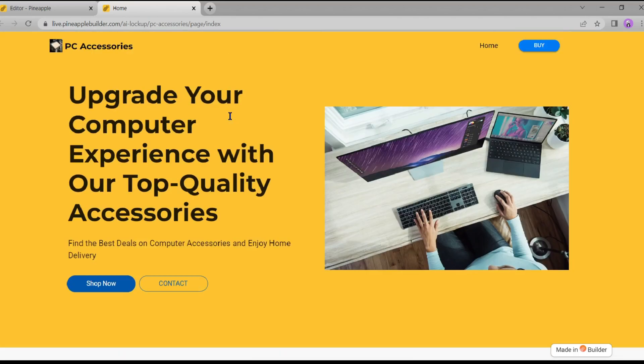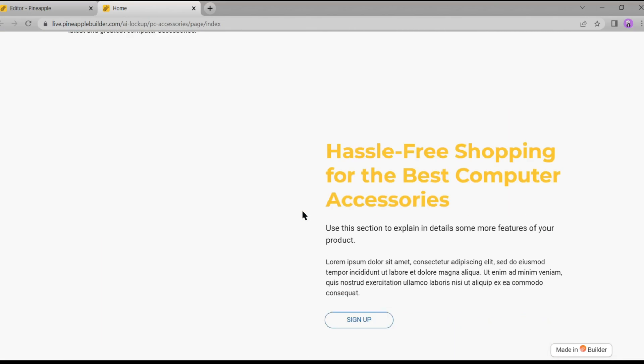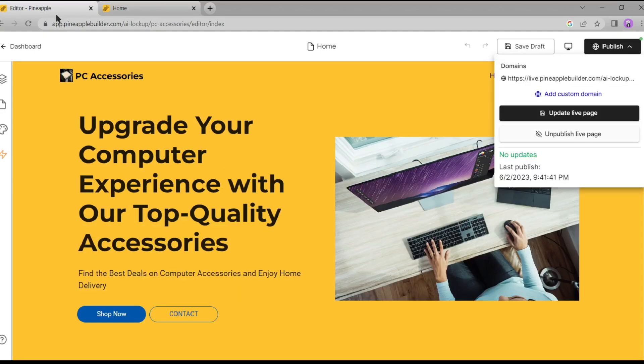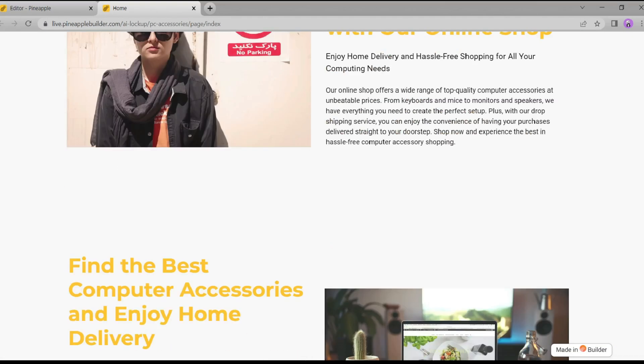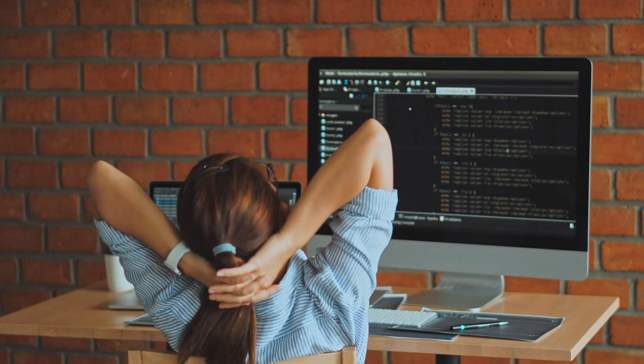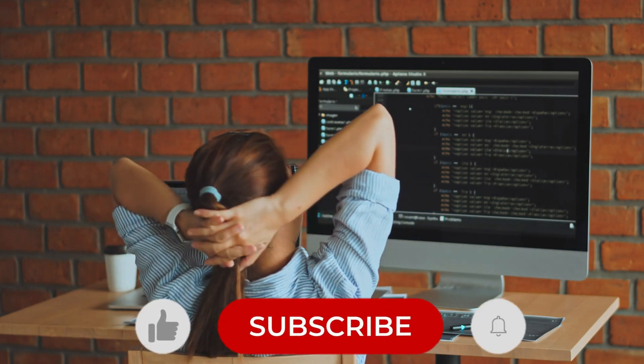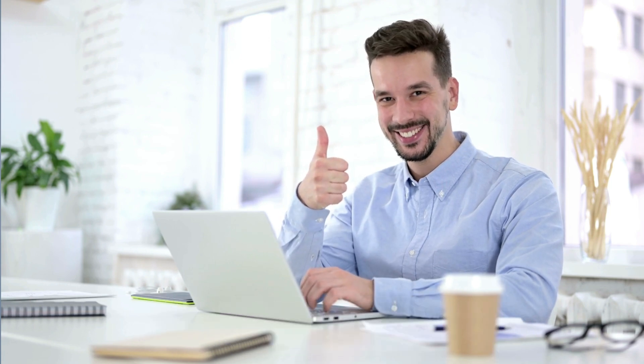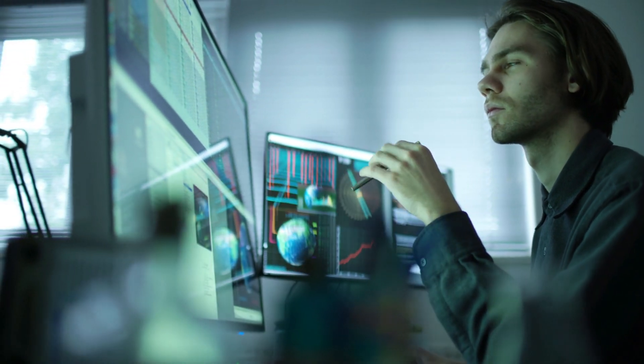What do you think? On a scale from 1 to 10, how much do you love our new site? Drop your ratings in the comments below. This was your first step towards a hassle-free website building experience. Thanks for joining me today. Remember, the future of web design is at your fingertips with Pineapple AI. Until next time, keep innovating, keep creating — bye bye, see you in the next video.